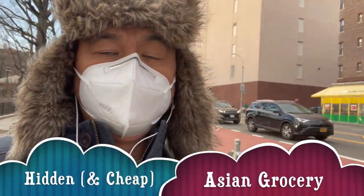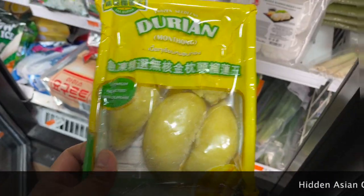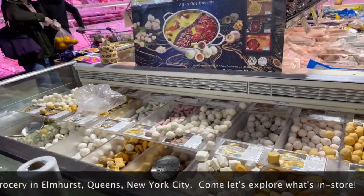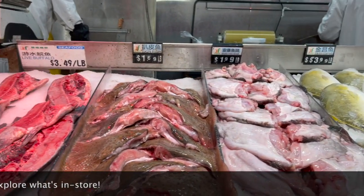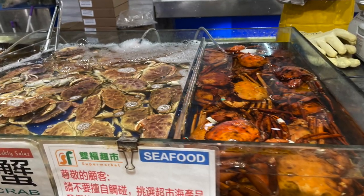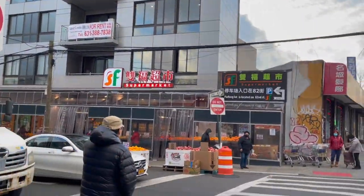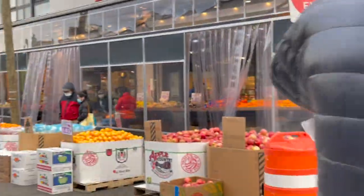I'm walking along Roosevelt here in Elmhurst — did you know there's a hidden Asian grocery with Filipino items right beside US Supermarket, near Elmhurst Hospital? Just keep walking and you'll hit 45th Avenue, corner Broadway. US Supermarket is the most famous one where you can buy all the Asian products you want, but there's a hidden grocery right beside it on 83rd Street. The name is SF Supermarket.